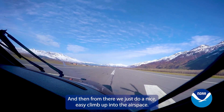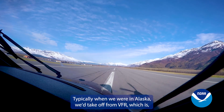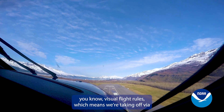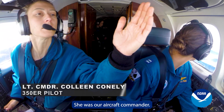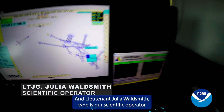From there, we do a nice easy climb up into the airspace. When we were in Alaska, we'd take off VFR — visual flight rules — which means we're taking off via what we see. On this mission, I flew with Lieutenant Commander Colleen Conley, our aircraft commander, and Lieutenant Julia Waldsmith, our scientific operator.